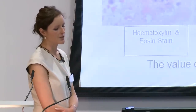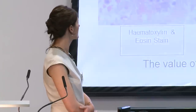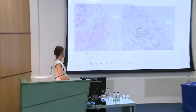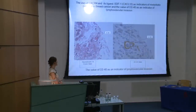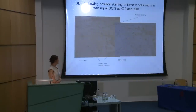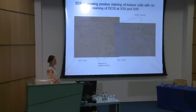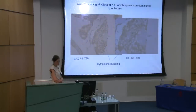Immunohistochemistry is a big area in histopathology at the moment. These are slides from my own Master's project showing lymphovascular invasion — a step towards the spread of cancer and metastasis. The H&E stain is shown alongside the immunohistochemistry stain, which is much clearer, demonstrating the benefit of the technique. The two research markers I was working on show some positivity, though they're not as distinctive as more established markers since they're still in research.